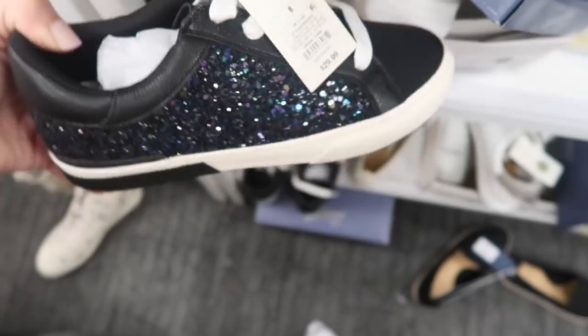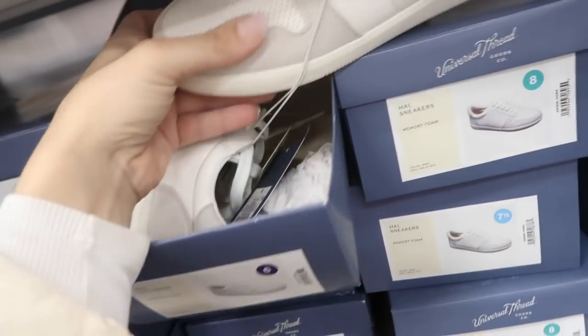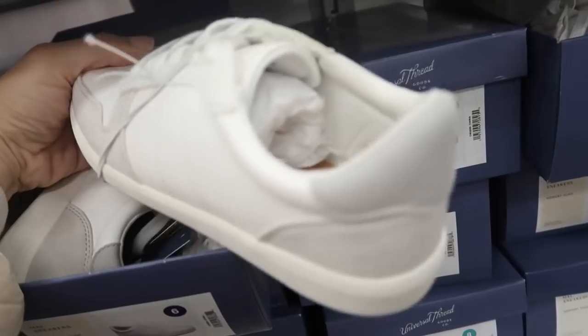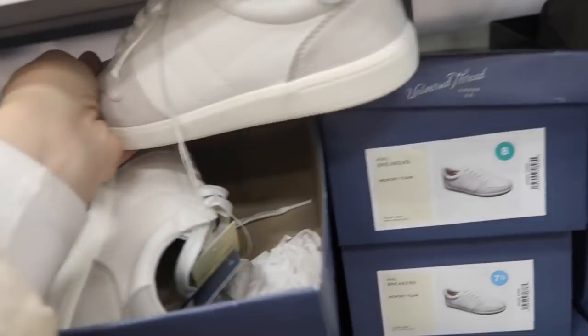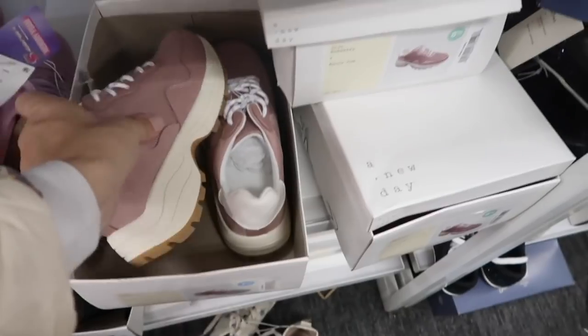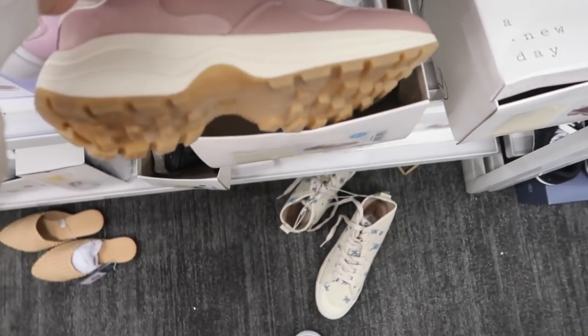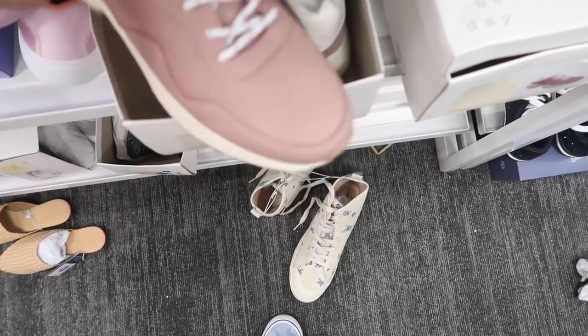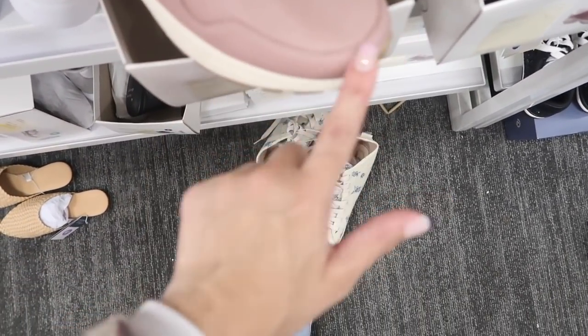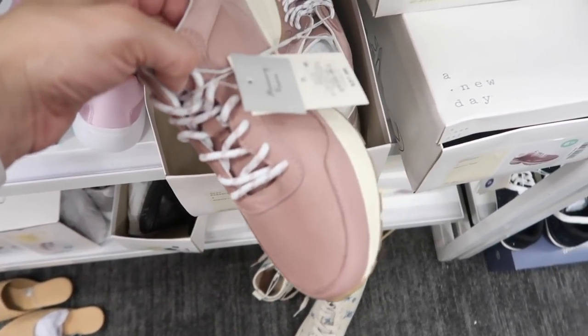Also new are these sneakers from Universal Thread — there's a white and gray, really good basic sneaker, and they're $29.99. Also new are these chunky pink sneakers from A New Day — they have kind of a platform with that arch, nylon knit in the front, and faux leather around the side. These are $37.99.